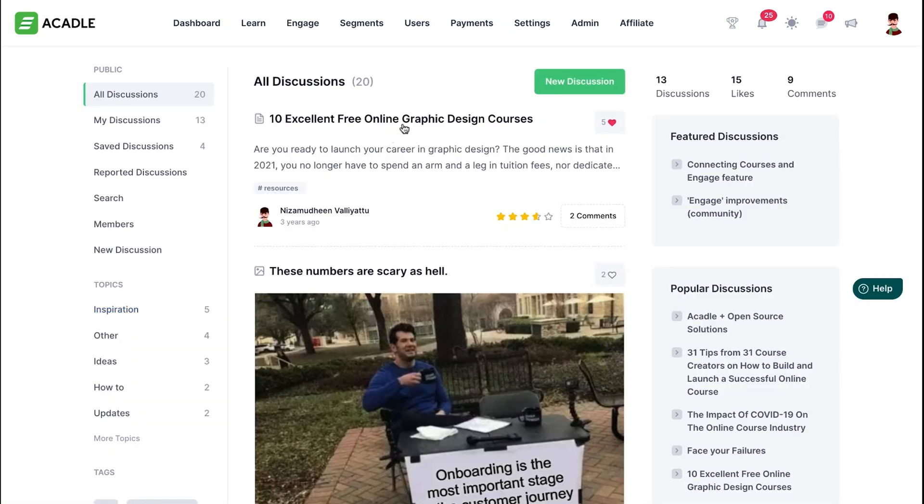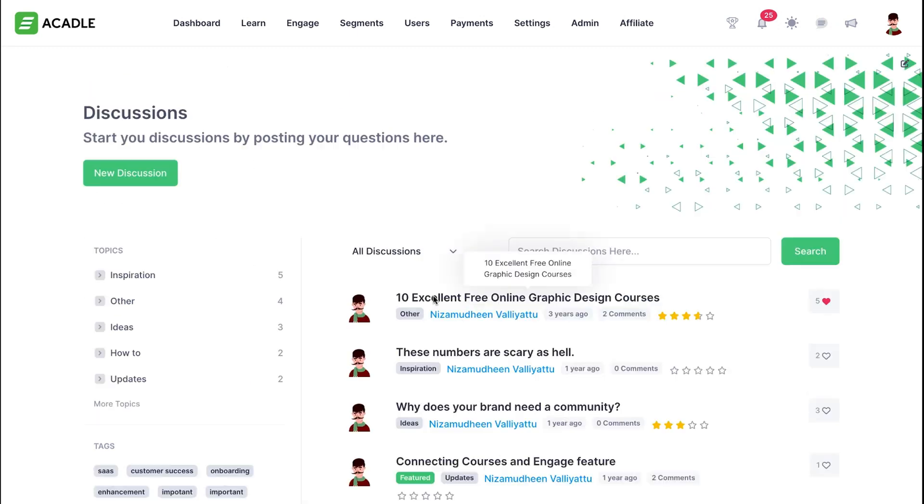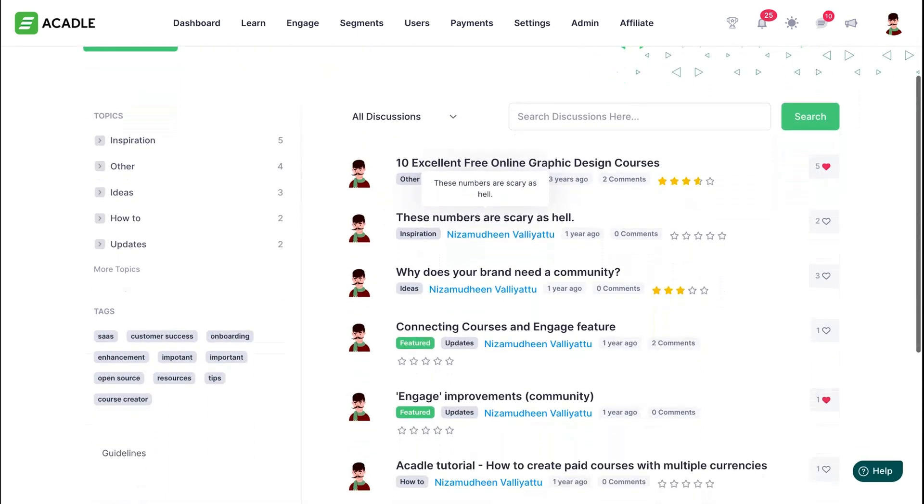Acuddle's also got this thing called Engage. It's like Facebook for learning, and you're Mark Zuckerberg. This feature lets users chat, discuss, and share ideas.